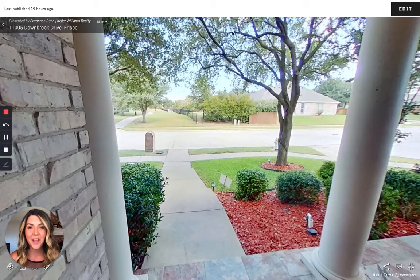Hi, I'm Savannah Dunn with Keller Williams Realty Allen, and I want to introduce you to the virtual tour of our newest listing on 11005 Downbrook Drive in West Frisco.